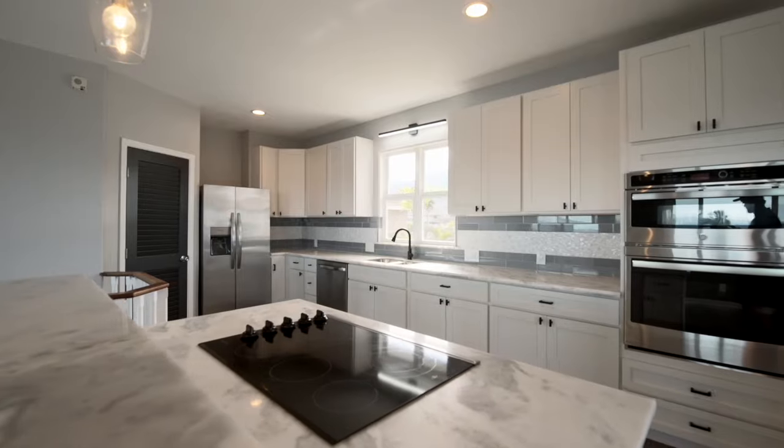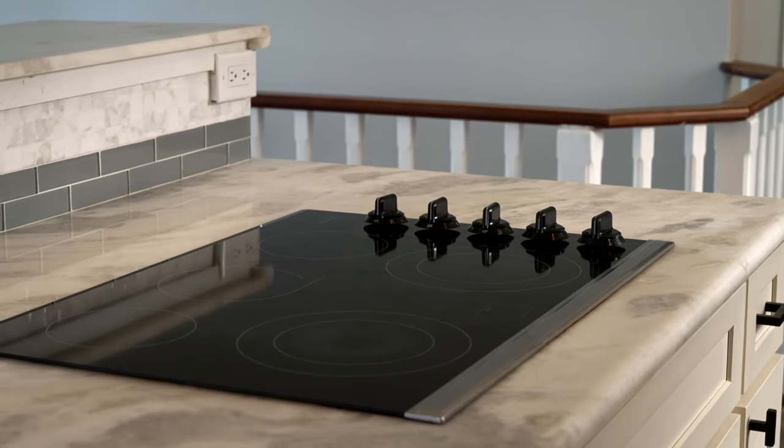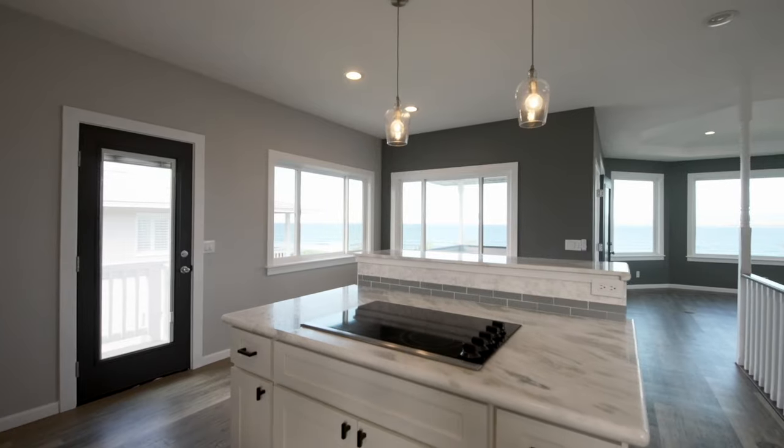If you think this house could be right for you, pick up your phone, give me a call, shoot me a text. I'd love to discuss this property and all the features it has and see if it would work for you. I would also love if you would put a comment and tell me what your favorite part of this house is — I'm going to guess I know, but I'd love to see those comments and see if I'm right.